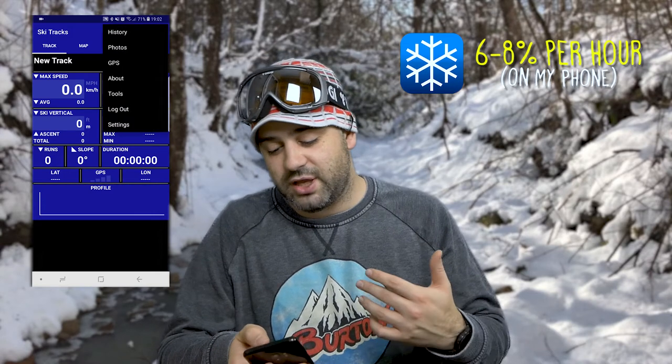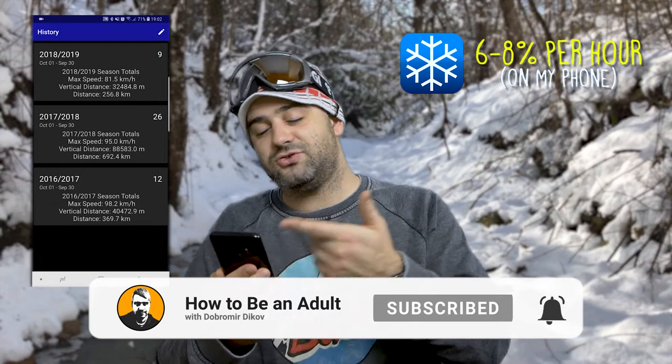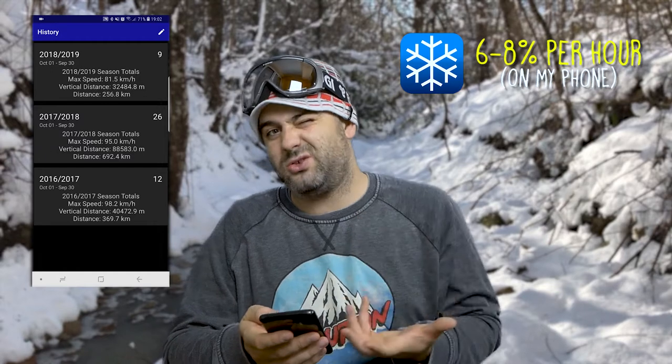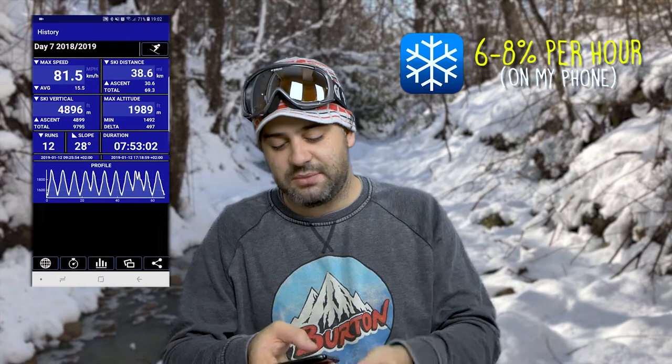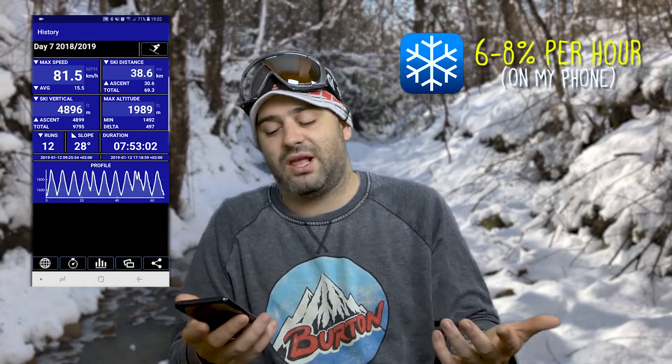You also get a really cool history where you can see, for example, that I skied 692 kilometers last year and already have 250 for this season. You can go into all your sessions and observe the profile of how we went up and down — it's an awesome app.